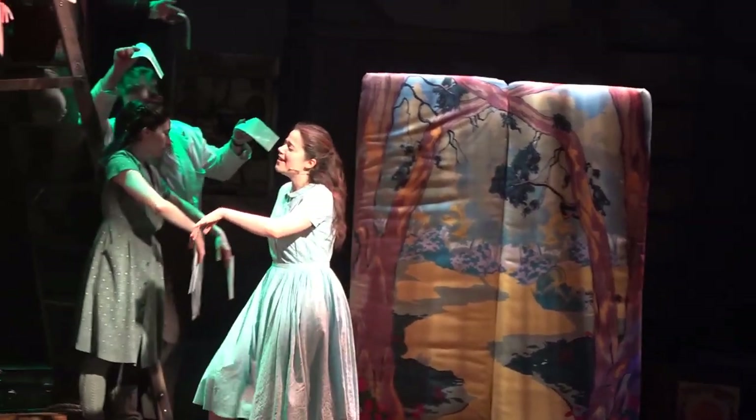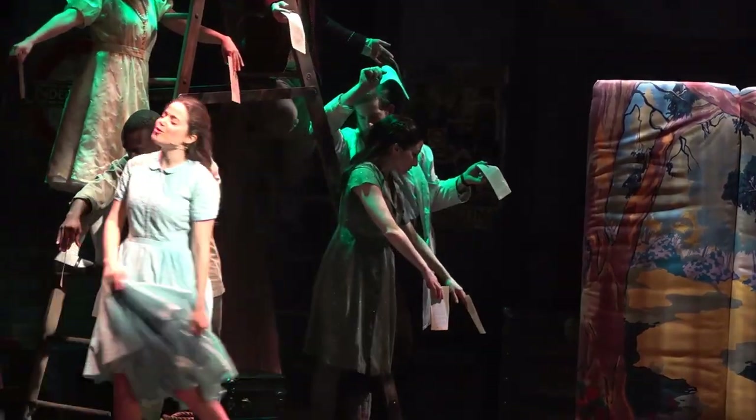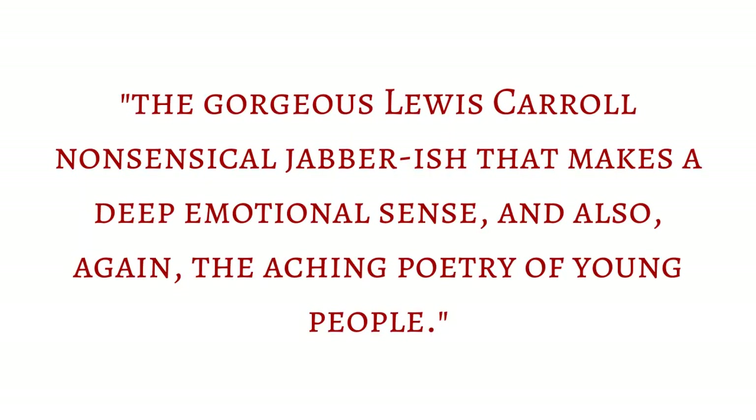None of this is aided by the astoundingly dull lyrics, which according to Sater are inspired by 'the gorgeous Lewis Carroll nonsensical jabberish that makes a deep emotional sense' and also 'the aching poetry of young people' — a statement which makes me want to drain my brain out through my ears. With all due respect, Mr. Sater, sometimes it's just not that deep. Jabberwocky is not that deep. It's basically a condensed hero's journey story told through whimsical nonsense language.